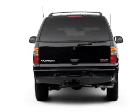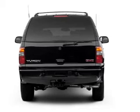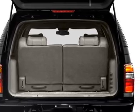Premium wheels lend a distinctive appearance. Get advanced listening benefits from the premium sound system. Anti-lock brakes help you bring your vehicle to a safe stop. Tailor the temperature to your preference and your passengers.